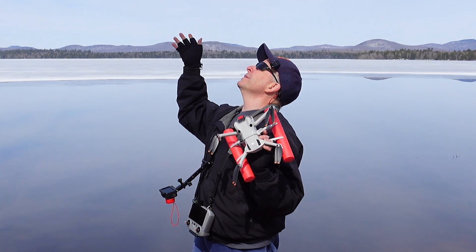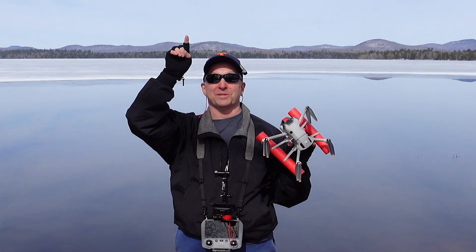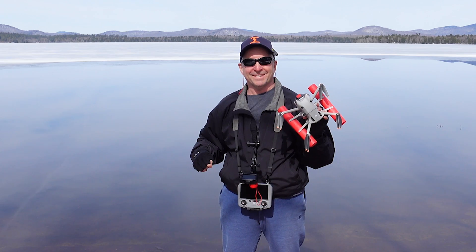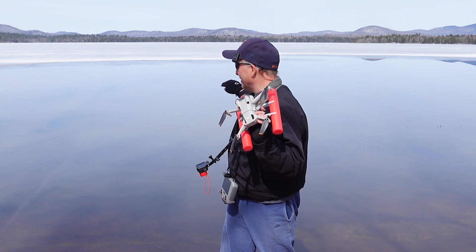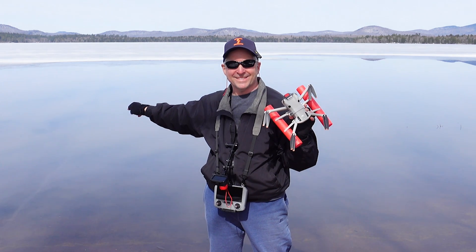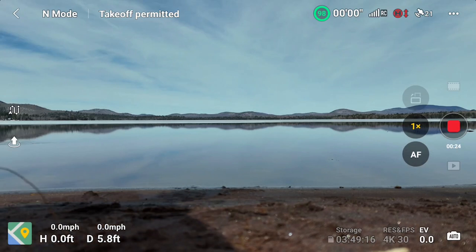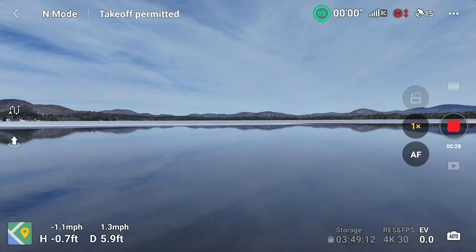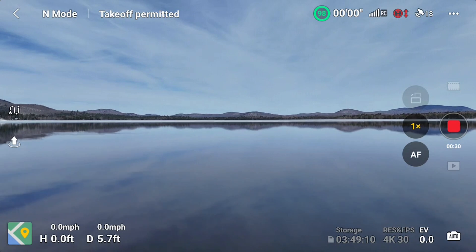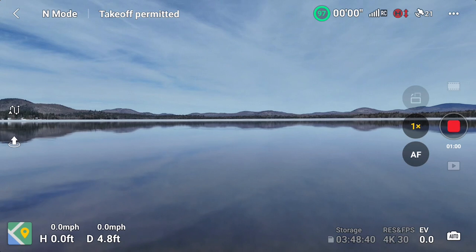Get up, fly around, see what we got, and then come back. I just realized there's some trees I got to worry about up there. So let's go and risk my quadcopter in this lake. You don't get a better day than this, and you don't get a better situation than this — and I'm putting it in the lake. You can see the ice is starting to thaw.